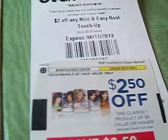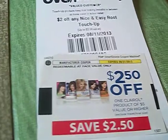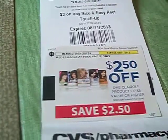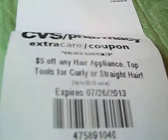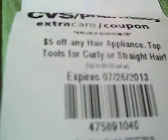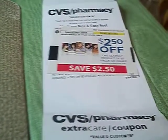So if you're in the market for hair products, get it over at CVS. I think Rite Aid also has some kind of promotion going for their hair color — I haven't been there yet but I'm going tomorrow to check it out. And there was also a five dollar off coupon for any hair appliance — top tools for curly or straight hair. That's not a bad coupon either.